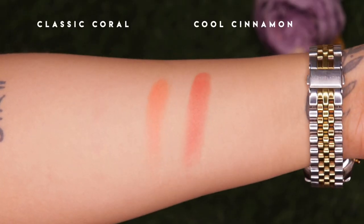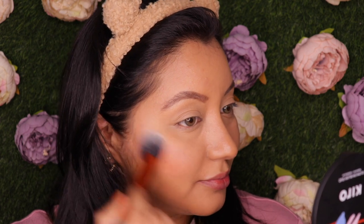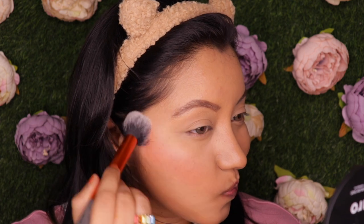It comes with an inbuilt mirror - on the left you have Classic Coral and on the right is Cool Cinnamon. I'm first going to go with Classic Coral on one cheek and Cool Cinnamon on the other side. I've taken Classic Coral and lightly tapped off the excess. It's a pretty shade!